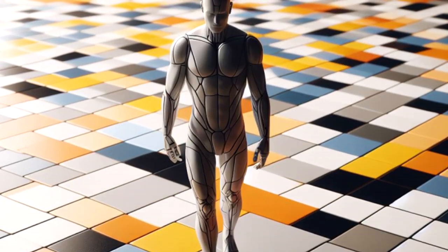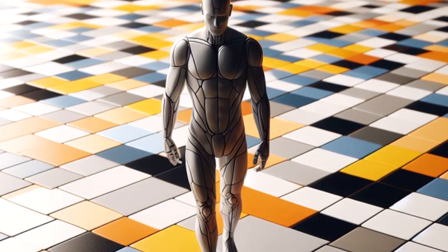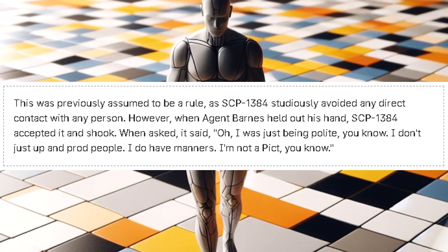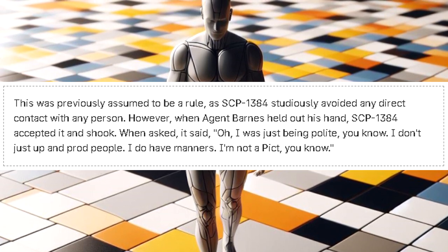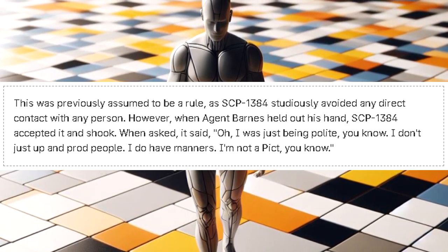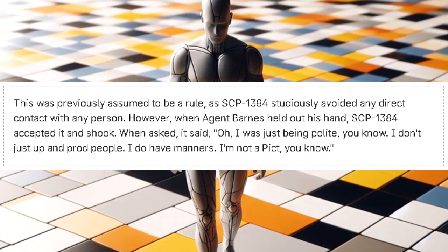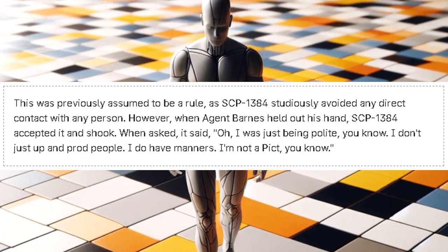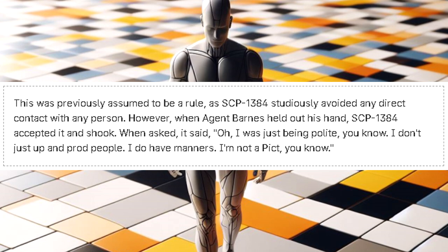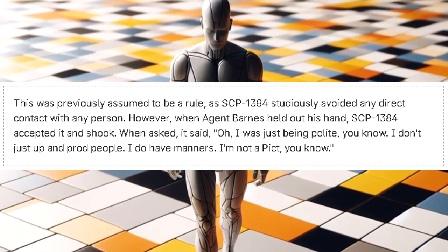Rule 12: SCP-1384 is unable to touch any person. This was previously assumed to be a rule, as SCP-1384 studiously avoided any direct contact with any person. However, when Agent Barnes held out his hand, SCP-1384 accepted it and shook. When asked, it said: 'Oh, I was just being polite, you know. I don't just up and prod people. I do have manners. I'm not a pick, you know.'